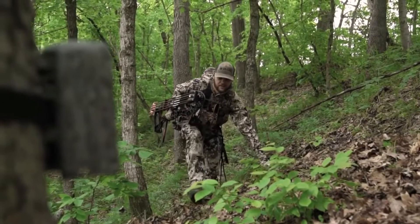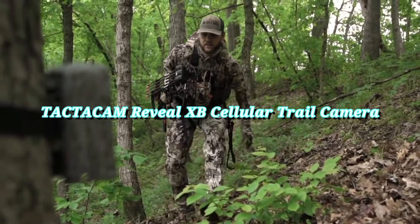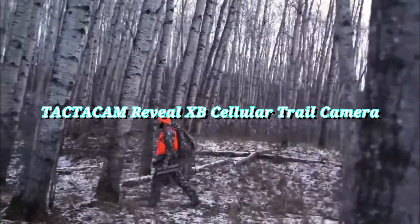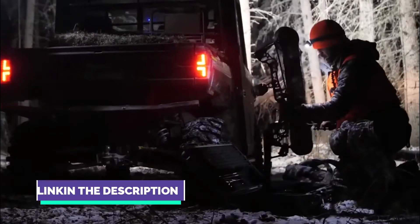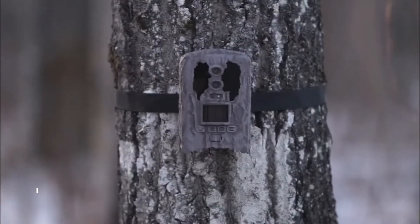What's up guys! Techno5 here, and this video is on the Tacticam Reveal XP Cellular Trail Camera — the Tacticam Reveal XP Cellular Trail Camera Hunt More Combo with Lipo Lithium Battery Pack. The links to all of the things discussed in this video are available in the description below. And let's start it.